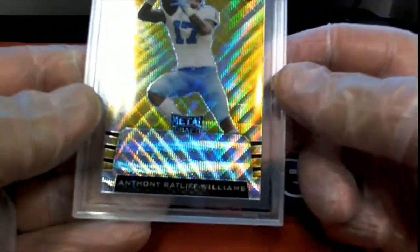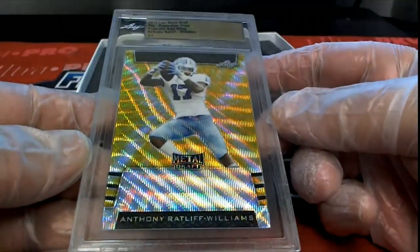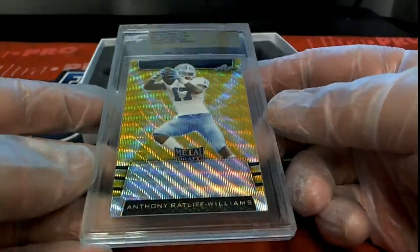Here's our next one — we got a Gold Wave Prismatic. Anthony Ratliff-Williams, alright, one-on-one gold shot.